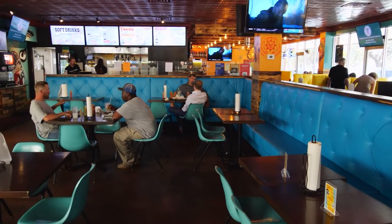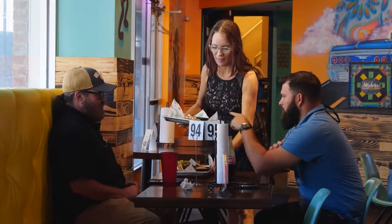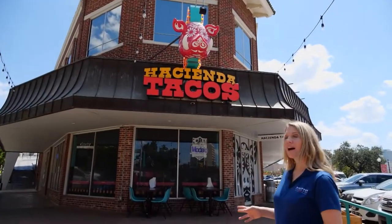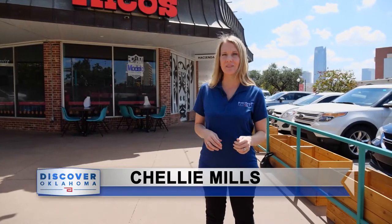After years in the restaurant business, he decided to open Hacienda Tacos, starting this location in early 2020. 'This was a very vibrant part of town, and it's just now getting back to that very slowly.' Hacienda Tacos is located just north of downtown Oklahoma City in Midtown, at the corner of Northwest 11th and Dewey.